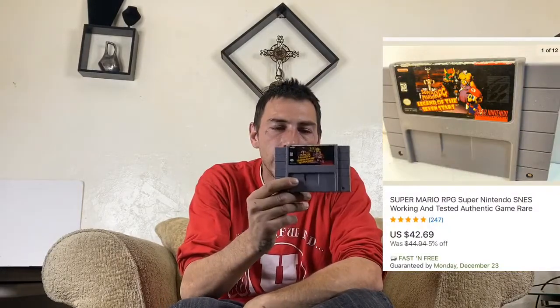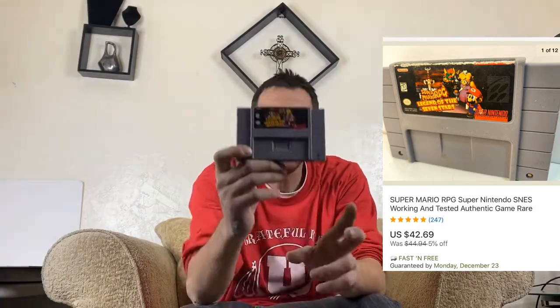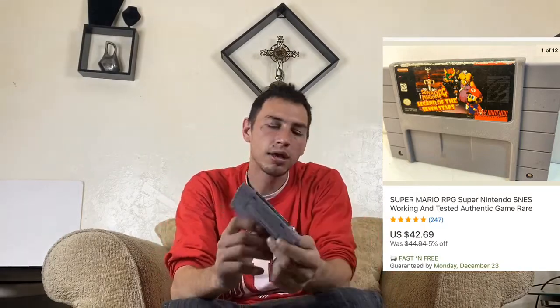This next one is also out of that thousand-dollar unit — it's Super Mario RPG. RPGs tend to do very well on older games; they bring a lot more value. I got $42.69 for this one and it took about two weeks to sell.